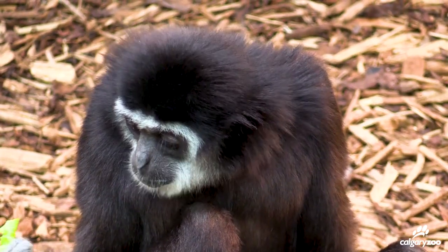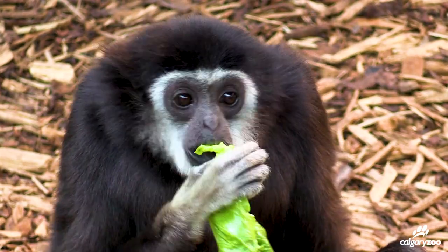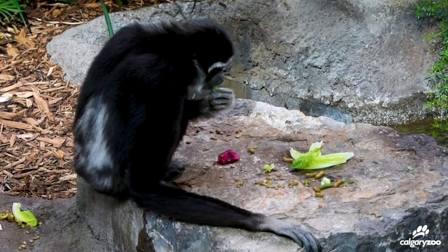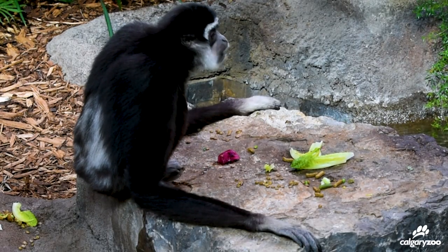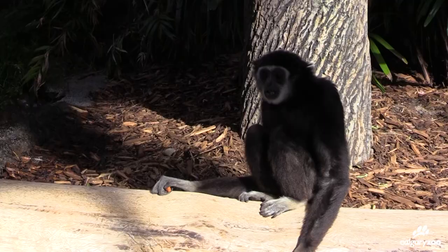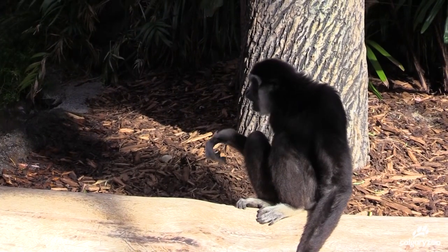The gibbons' diet is much more varied, so they get fruits and veggies every day, and the variety ranges from basically everything you can find in the supermarket — things like mushrooms and eggplant to red peppers, broccoli, cauliflower, mango, papaya, watermelon — anything that we would eat for fruits and veggies, they would eat as well.